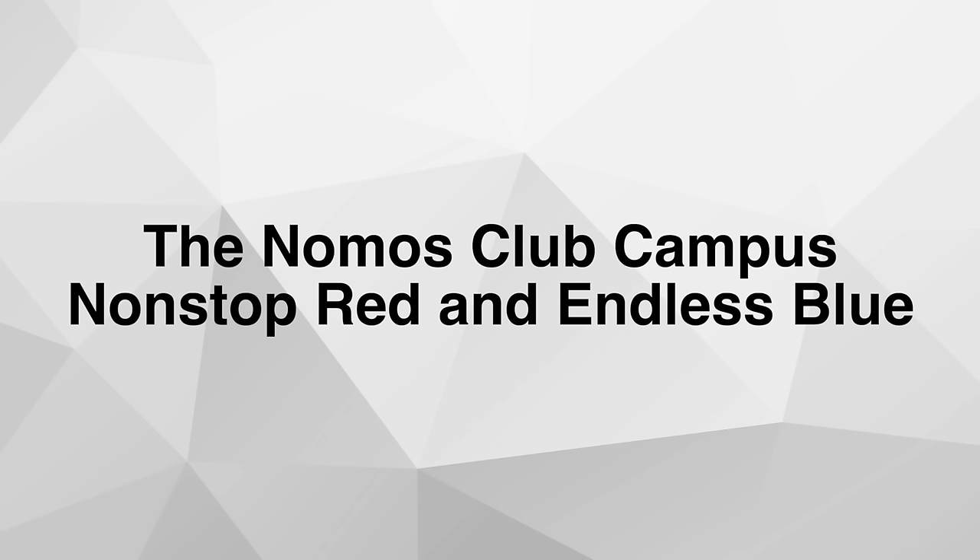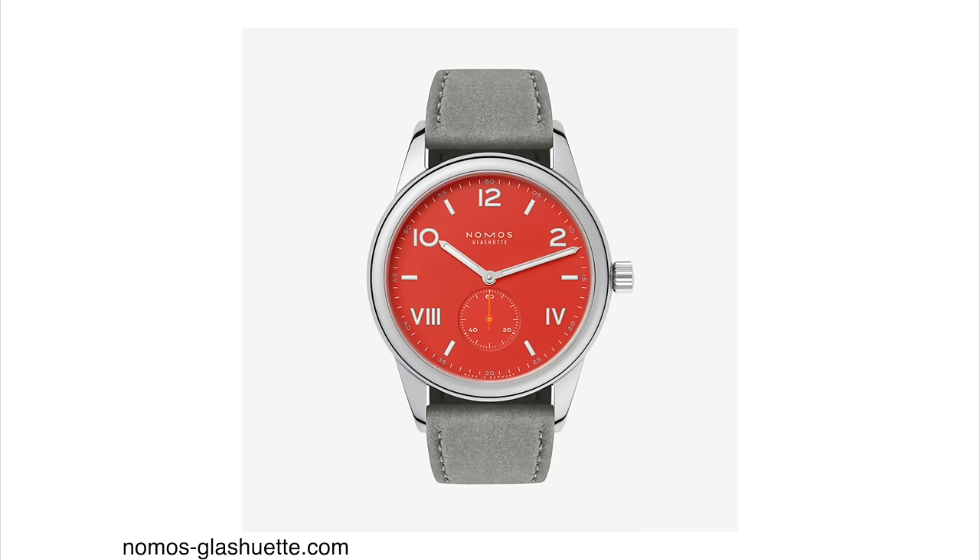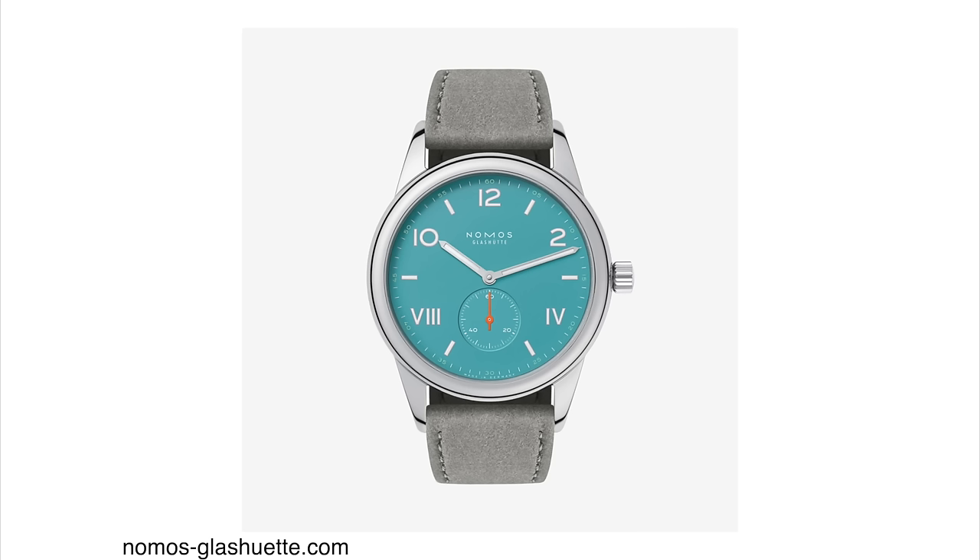Nomos has a very specific design language. It's Bauhaus inspired, and even when they do a California dial — a combination of Arabic and Roman numerals — you can still tell that it's a Nomos. I don't know how they do it, but they're able to pull it off. These two new dials come in two different sizes: 36 and 38 millimeters, and you can have them with or without a display case back.